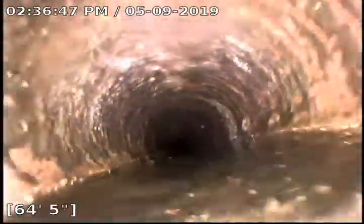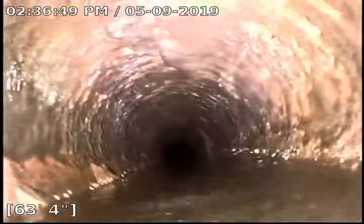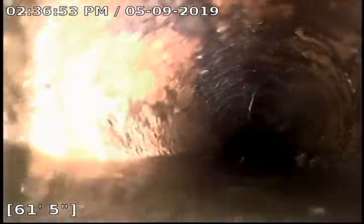We are in a clay pipe. You can see a lot of buildup on the sides. It appears that they have had issues with this sewer for a while, just because of all the buildup that we're seeing around it.